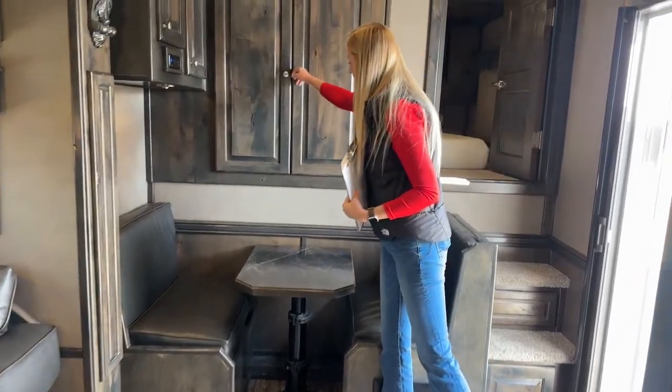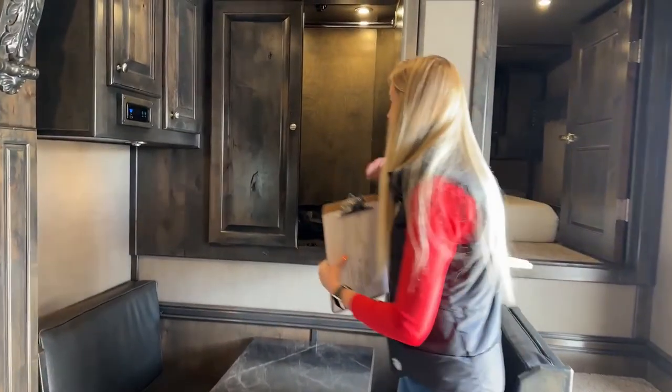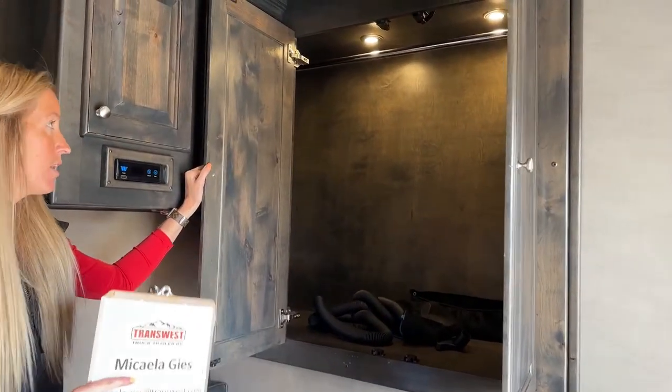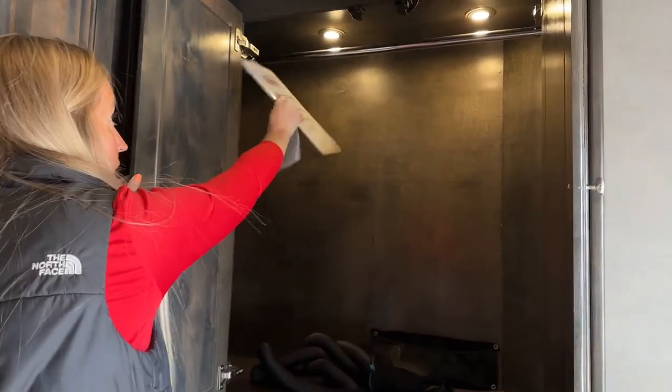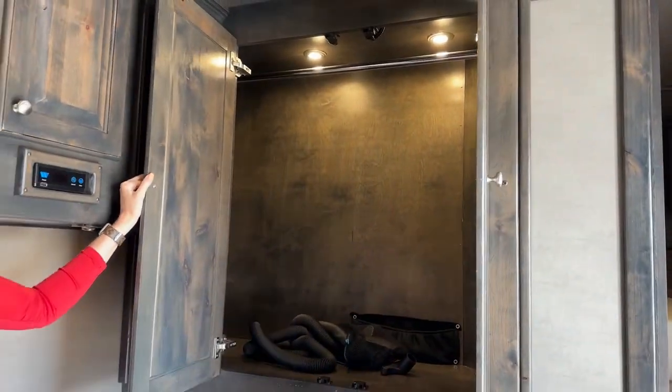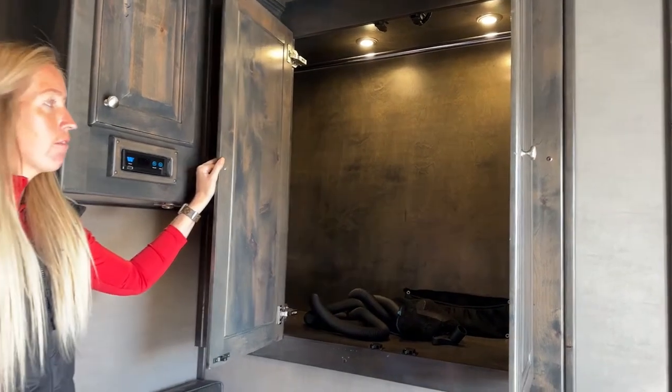Up above the dinette is that cabinet we gained by not having the pocket door - a huge wardrobe closet with a hanging rod up there. Now you can store all of your horse show clothes, your rodeo clothes, all your extra clothes going on the road with you.